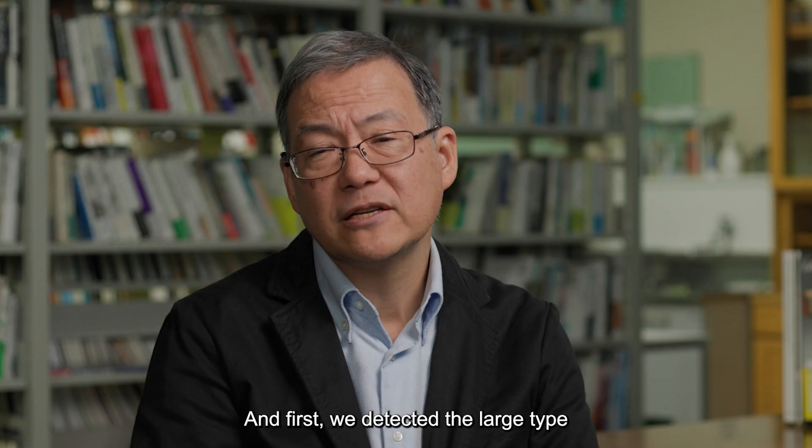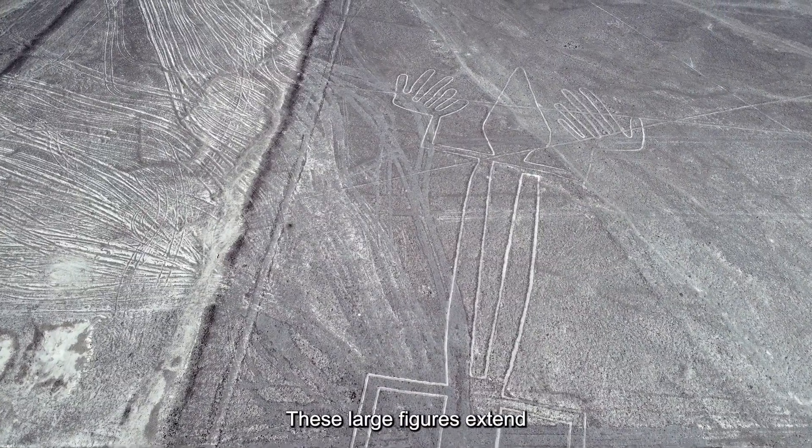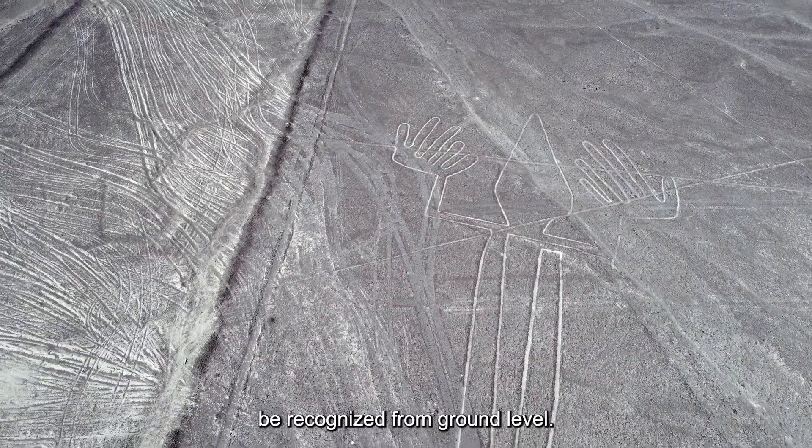First, we detected the large type of figures. These large figures extend more than 90 meters long, yet their shapes cannot be recognized from ground level.